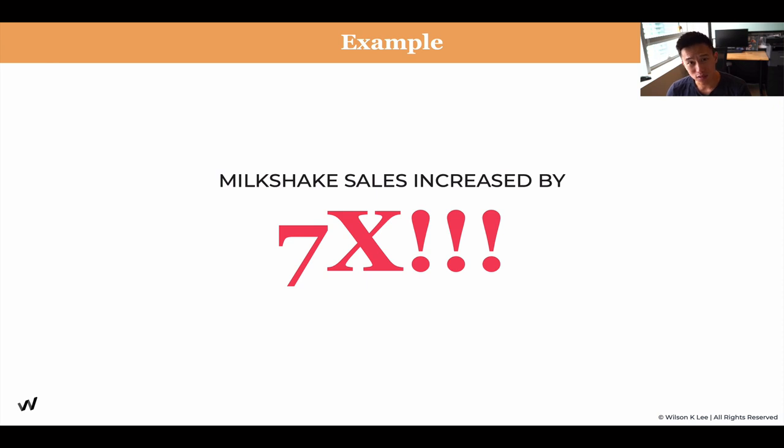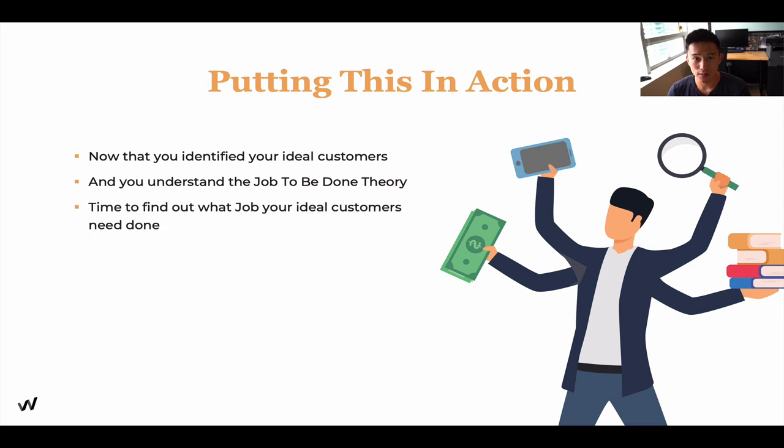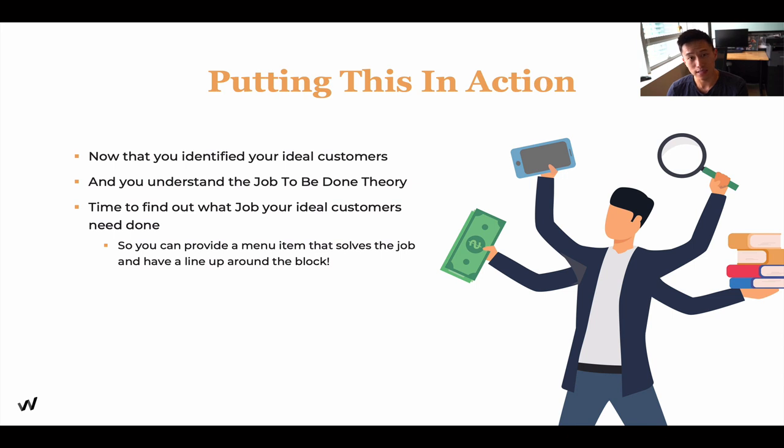This is something super insightful. I hope you understand this example so you can use it to your advantage. Now that we understand this, putting things into action, we're going to identify your ideal customers. Now that you understand the job to be done theory, we're going to find out what job your ideal customers need done, so you can provide a menu item that really caters to them.